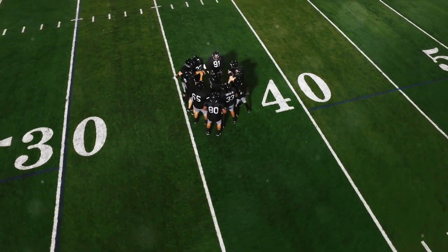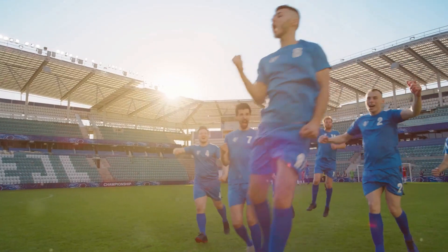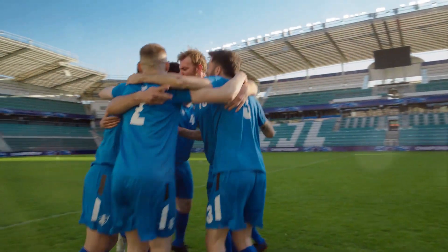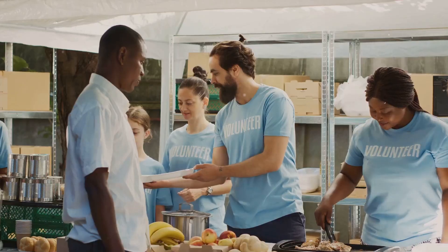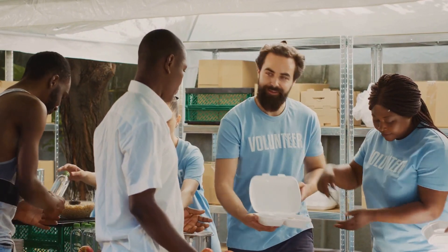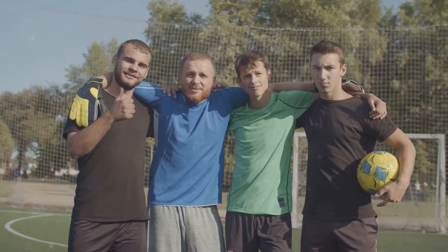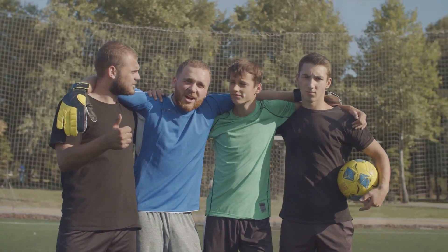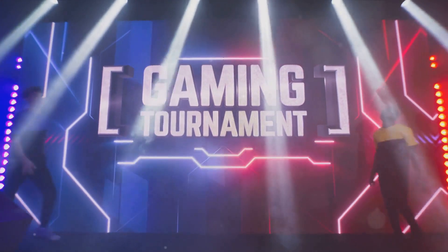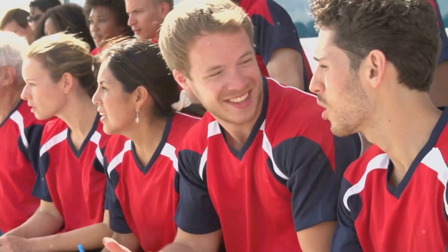First up: identify what makes your team unique — what can your team offer that others can't? Here's the kickoff: your team's unique value proposition. It's not just about how many goals you score or the trophies you've won. It's about the distinctive qualities that set your team apart — perhaps your tenacious spirit, your commitment to community service, your diverse fan base, or the way your team rallies together in the face of adversity.